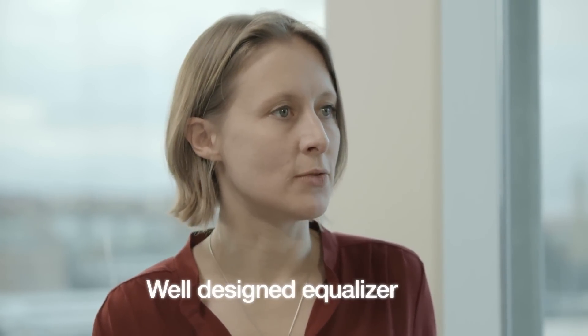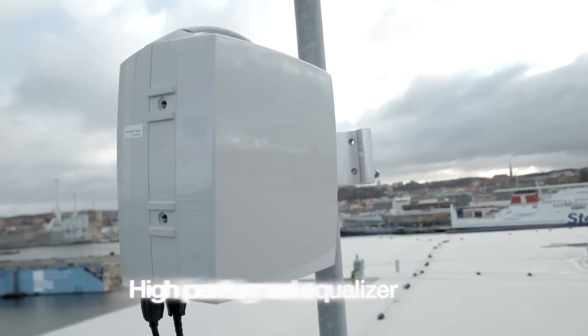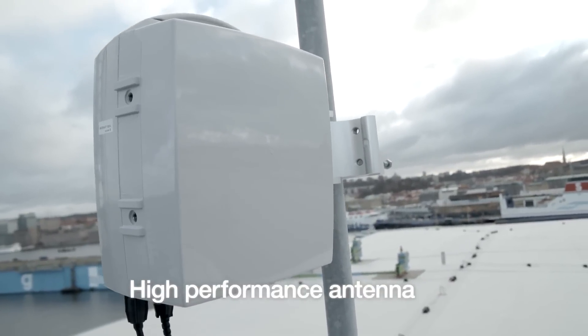So why should an operator choose MiniLink for NLOS? MiniLink is a high-quality, very robust product that comes with a well-designed equalizer, which is very important for these new non-line-of-sight requirements. It also comes with a high-quality antenna, which is of importance.